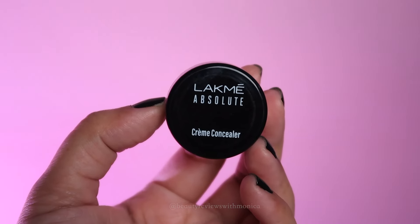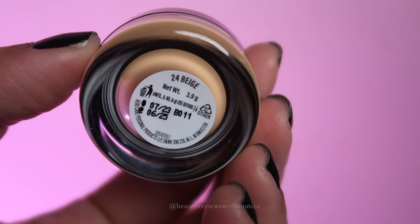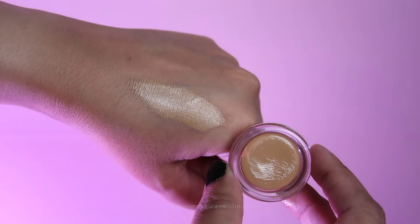First I will show this concealer which I have tried. This is Lakme Absolute Cream Concealer in shade 24 Beige. It's a good, buildable coverage — I won't say full coverage. The formula is obviously creamy. You will get it in a pot style; you can apply it with your hand or a brush. I used it with a brush first and then set it with my hand. It's a lightweight concealer with a powder matte finish.